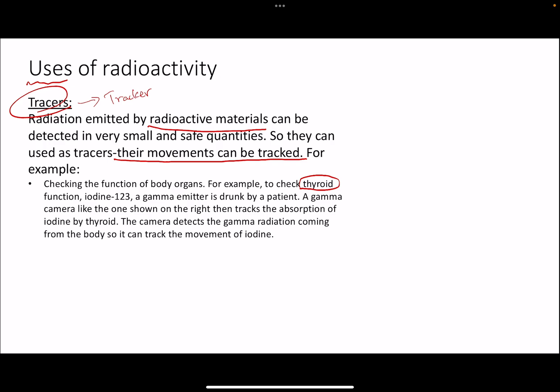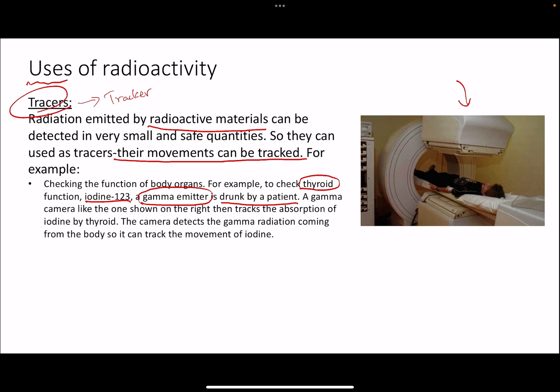The thyroid absorbs iodine, and we have a radioactive isotope called iodine-123. The patient is asked to drink iodine-123, and because it emits gamma radiations, we can detect where that iodine is moving. Since it gets absorbed by the thyroid, the radiations come out of the throat area. A gamma ray camera picks up those radiations, and a computer processes the data to produce an image of the thyroid gland.